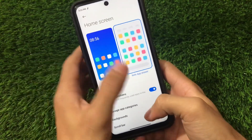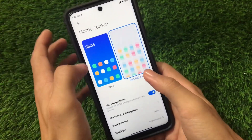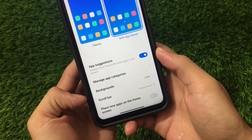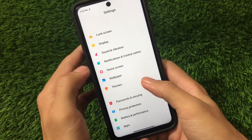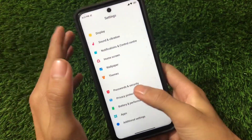For Home Screen customization, when setting up your device for the first time you can choose Classic home screen or with App Drawer. With App Drawer, you get options to manage app categories, background, scroll bar, and a few other customizations. Other things like Wallpaper, Themes, Password and Security have the same UI with fingerprint and face unlock.